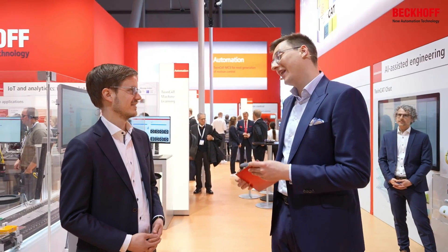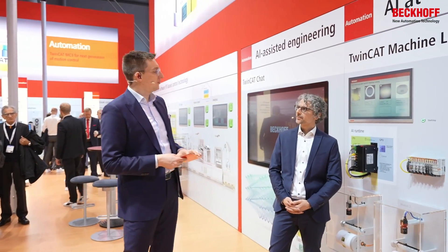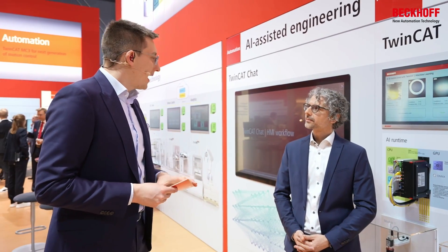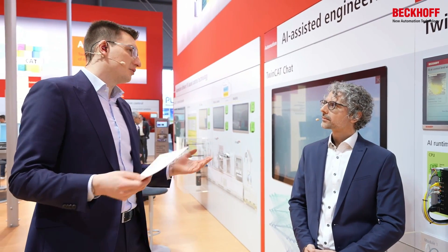AI and machine learning are not only part of the user interface and commissioning of TwinCAT systems — they are also deep down in our control technology, with Xplanar for example. Fabian, how can you use machine learning tools beyond commissioning and beyond human-machine interaction?